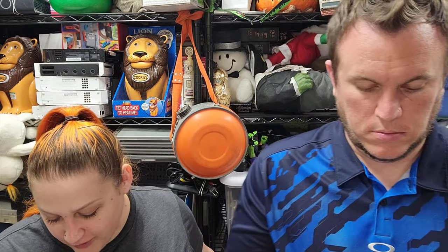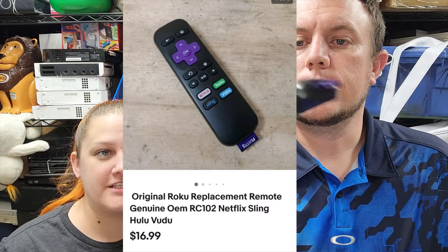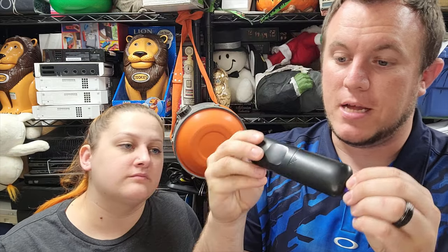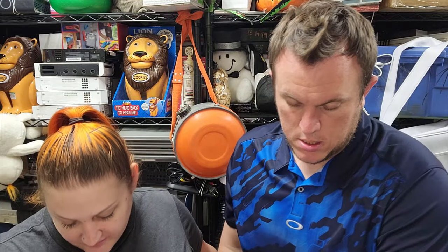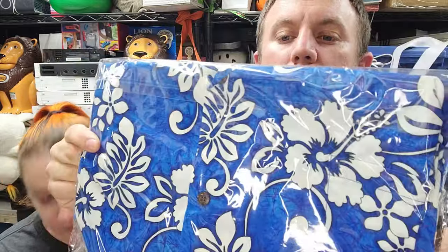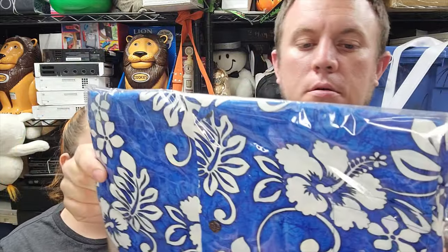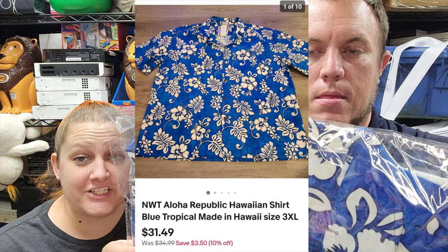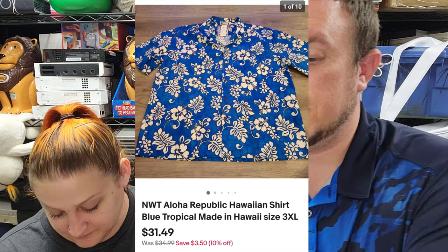Next up we have an original Roku replacement remote — that one sold for $17. This is one of the newer Rokus. The original early Roku remote does not sell well, but this one sold for $16 and it was a dollar. Then we have this Hawaiian shirt — an Aloha Republic Hawaiian shirt. It's blue with a nice print, size 3X, brand new with tag. Never heard of the brand before but it is made in Hawaii, and it sold for $31.50 shipped going global shipping. It was only a dollar at a rummage sale.